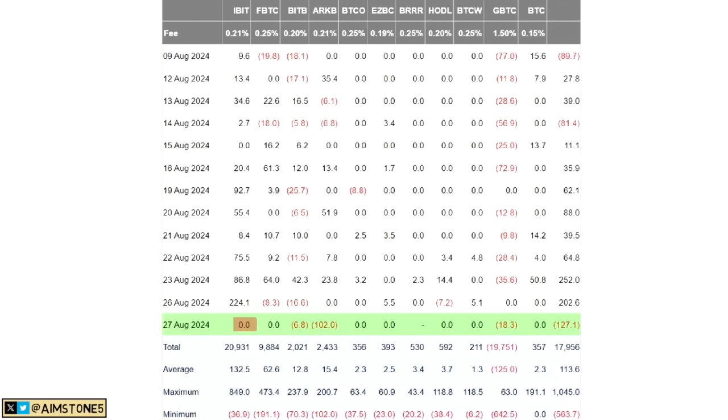BlackRock unfortunately bought nothing — this is probably one of the few zero days since Bitcoin spot ETFs have been launched. Fidelity also bought nothing. Bitwise sold $7 million and ARK sold $102 million — that's probably one of the biggest selling days from ARK I've seen. Grayscale sold $18 million. Therefore the net flow for the day was minus $127 million, breaking an eight-day positive streak.